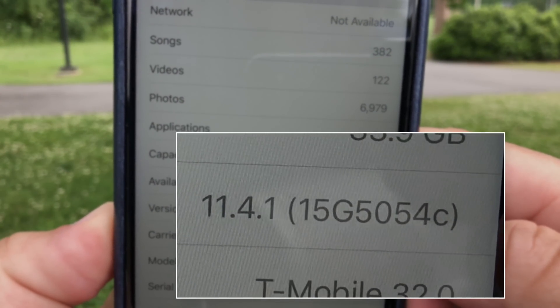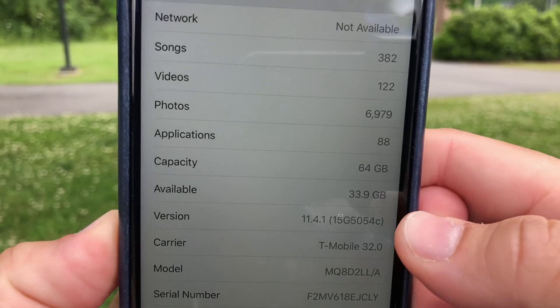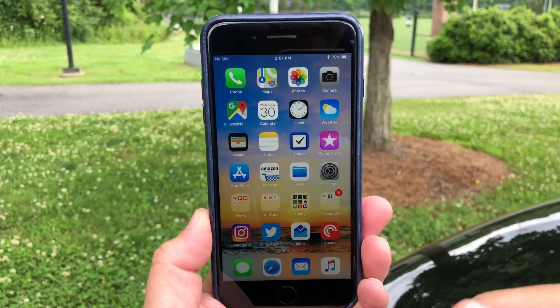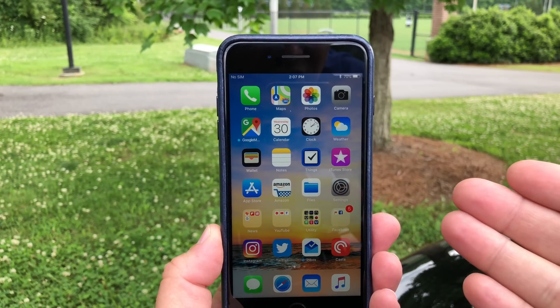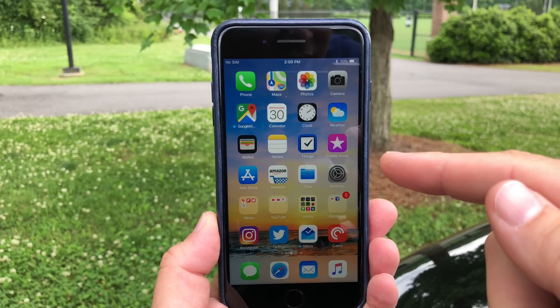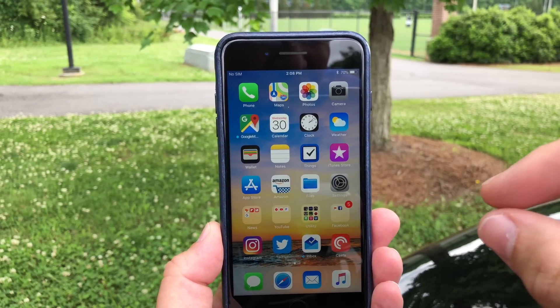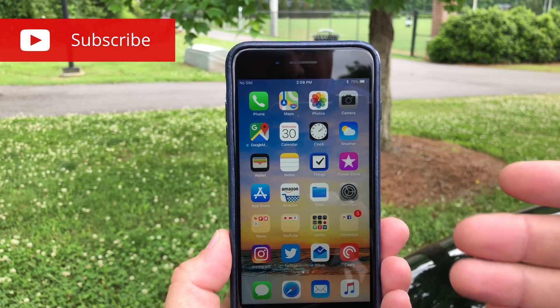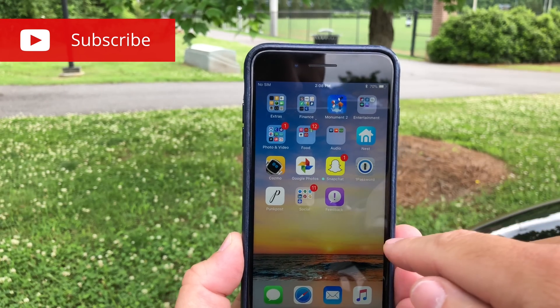You'll see the build is 15G5054C, and this particular build isn't very exciting. It's basically for bug fixes, potentially security issues, and actually in the developer notes, there is zero that talks about anything other than developer notes and how to submit feedback using the feedback tool.